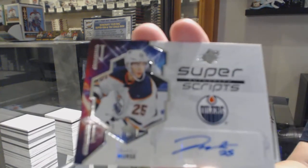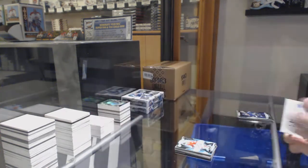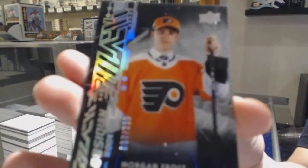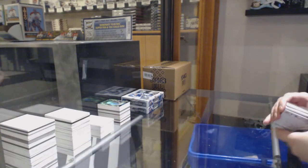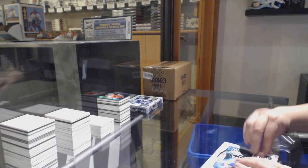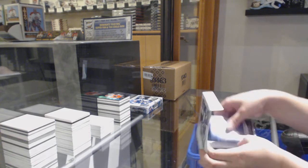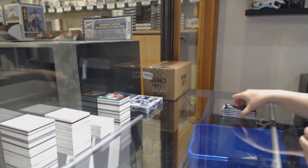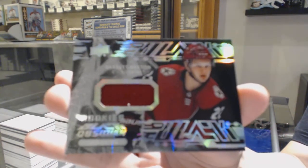Super Scripps Auto for the Edmonton Oilers, Darnell Nurse. Obsidian Rookies number to 299 for the Flyers, Morgan Frost. Obsidian rookie jersey for the Arizona Coyotes, Barrett Hayton.